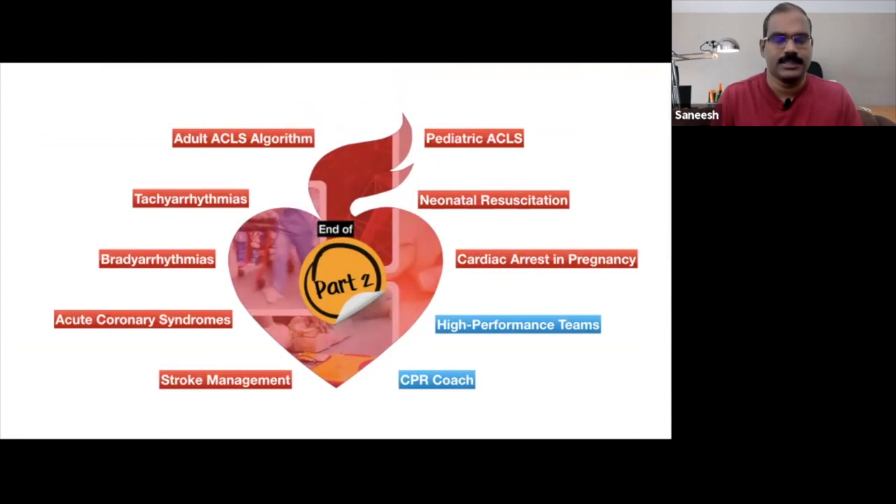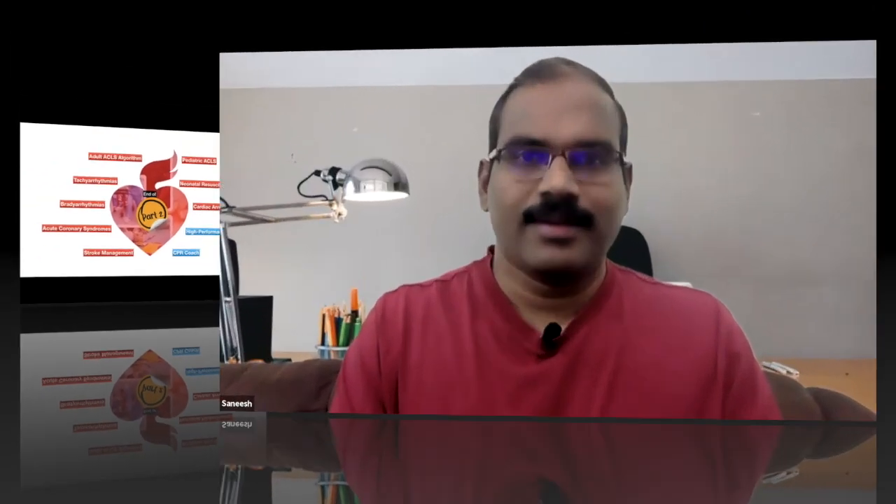Your comments and suggestions are always welcome. Until we meet with part three of this series, it's me, Dr. Sainish, signing off. Goodbye.